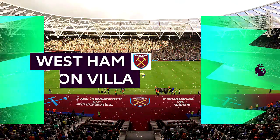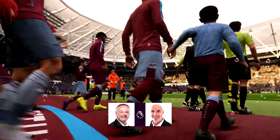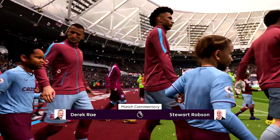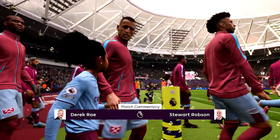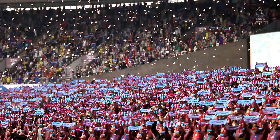Hello from the London Stadium, and the weather gods have been kind to us. It's a sunny day in this part of the English capital. I'm Derek Ray, and sitting next to me with his tactics charts at the ready is Stuart Robson. I'm very much looking forward to bringing you action from the Premier League.